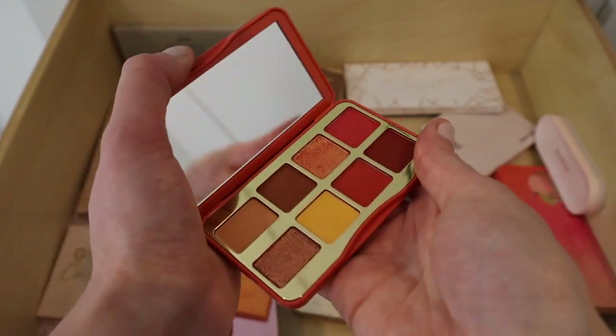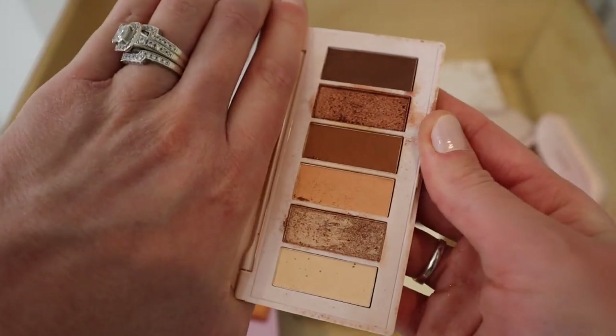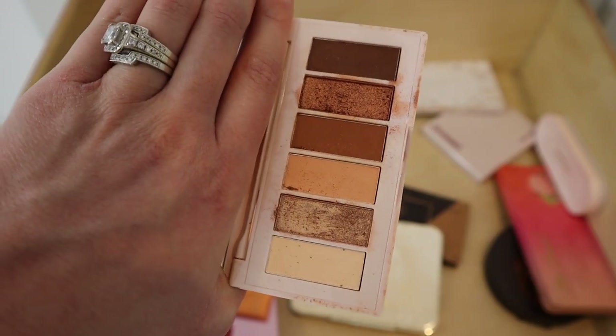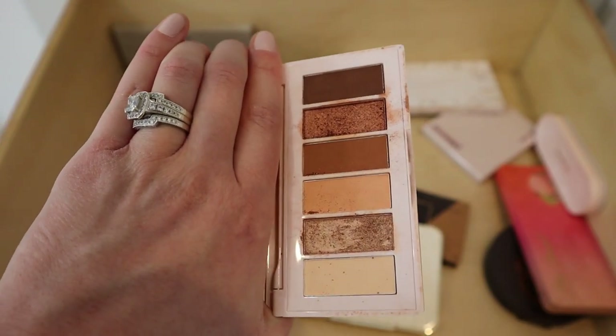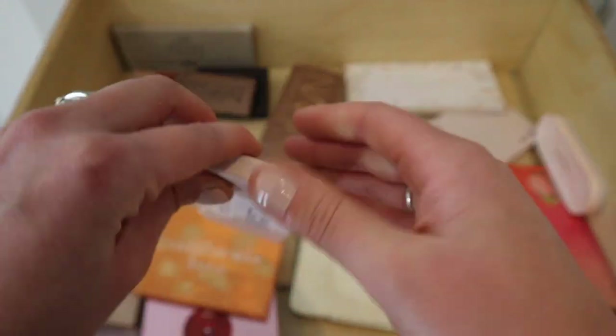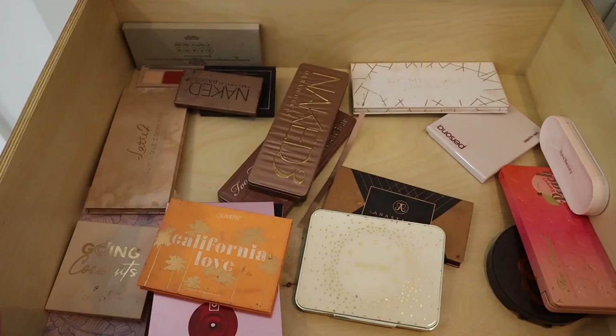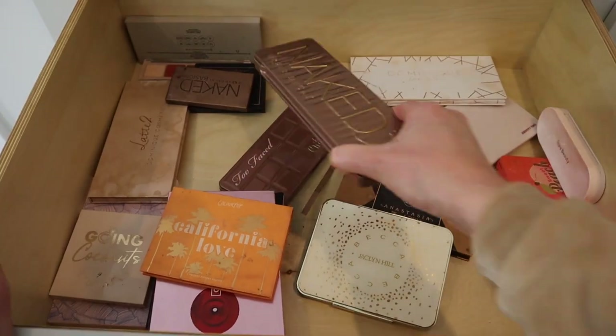I have this mini palette from Colored Rain — I actually got quite a bit of use out of it for a while, but I'm going to pass it along. And this one from BoxyCharm — Mimosa Moment — I'm going to declutter that as well.